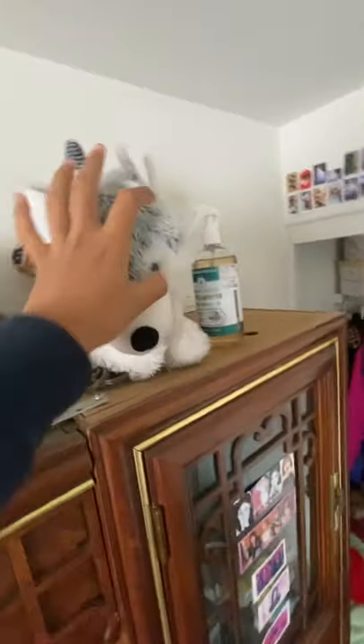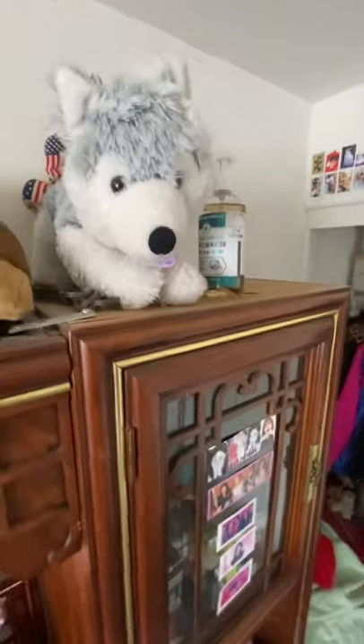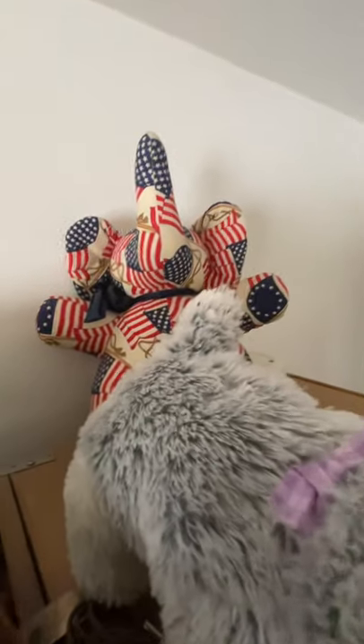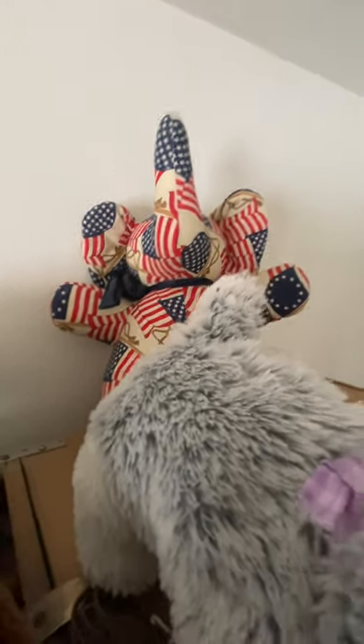Here's Fluffy — she's a Siberian Husky stuffed animal and I got her two years ago for Valentine's Day. Then back there we have Miss Patriotic Elephant — I got her from one of my mom's friends and my mom gave her to me.